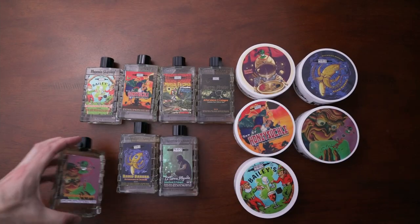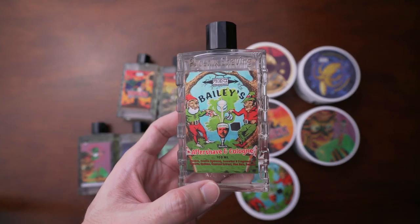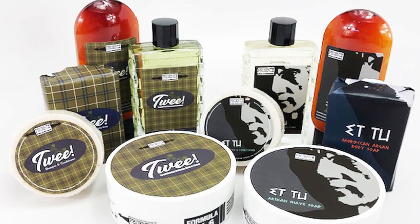Along with Irish Springs, they also released Bailey's in March — a Bailey's Irish Cream type of smell. It smells like coffee and rum and cream, and it is incredible. Then I found out they have a limited edition scent called Rocket Ramen, which smells like ramen — which sounds disgusting, so of course I had to get it. It smells great. They also had a limited edition of Tweed, their version of Green Irish Tweed, and everything in their product line is fashioned after these scents.